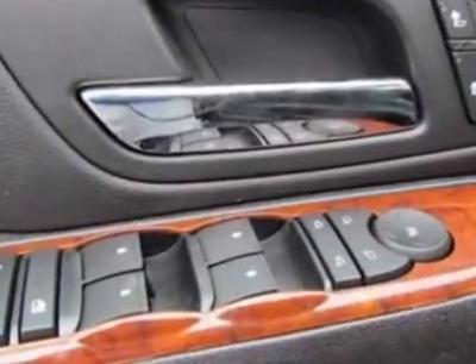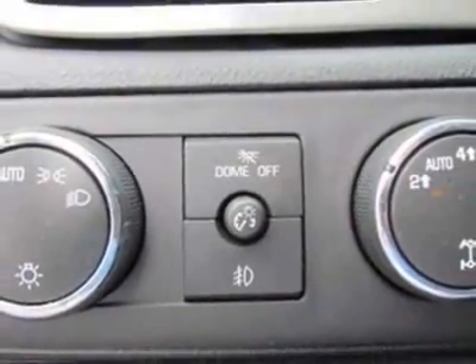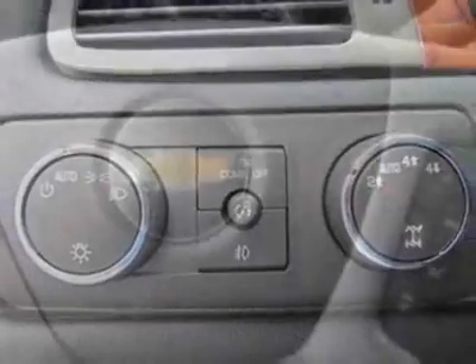Floor mats: first and second row. Call 888-430-8589 or email our friendly sales staff today to schedule a test drive.